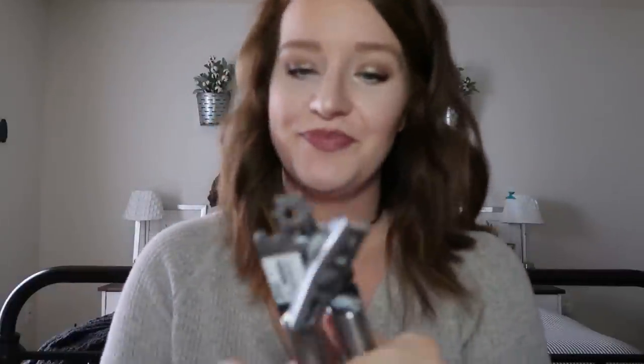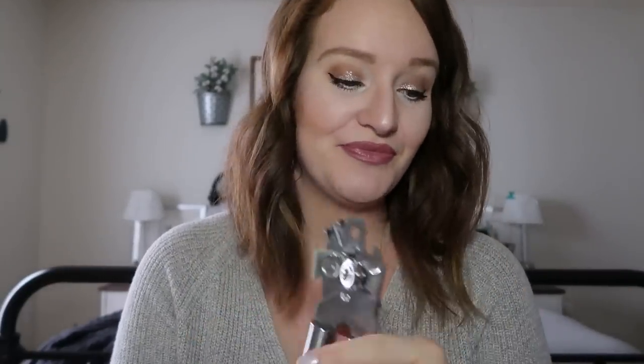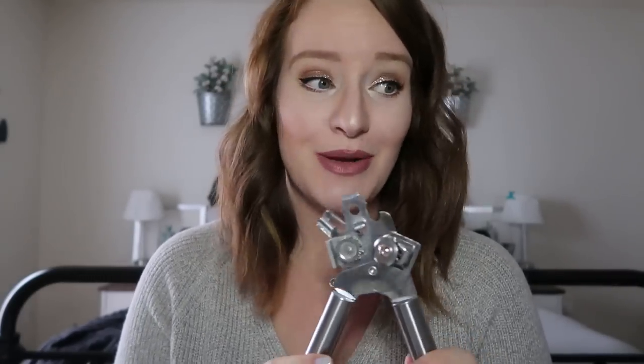Next up, a can opener. My husband took our other can opener — the one my parents had since the 80s — camping and never brought it home, so I had to get one. Our electric can opener from Walmart just doesn't work that well, and I prefer these manual ones because they work every time.